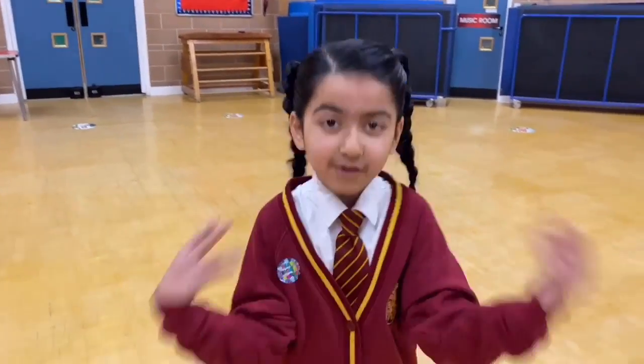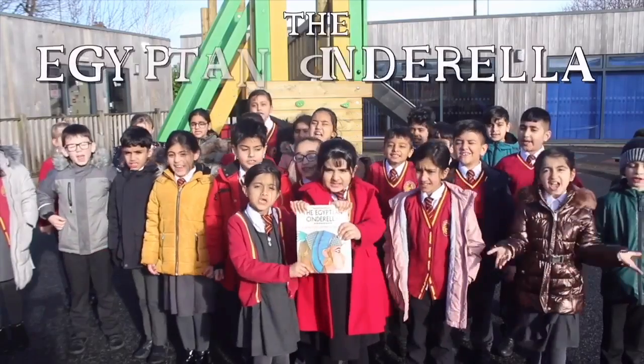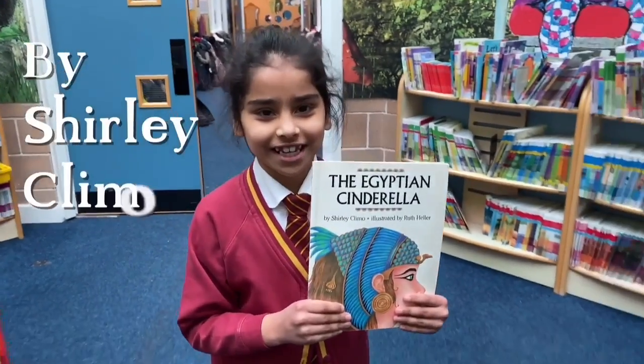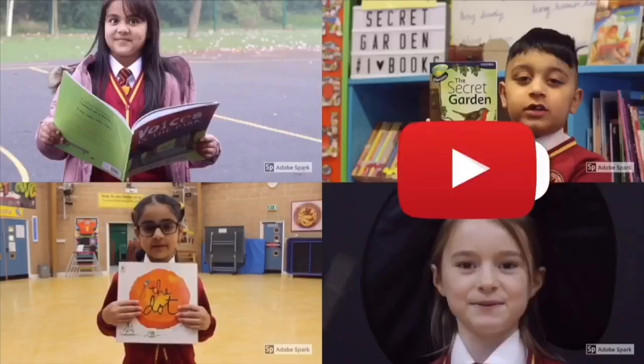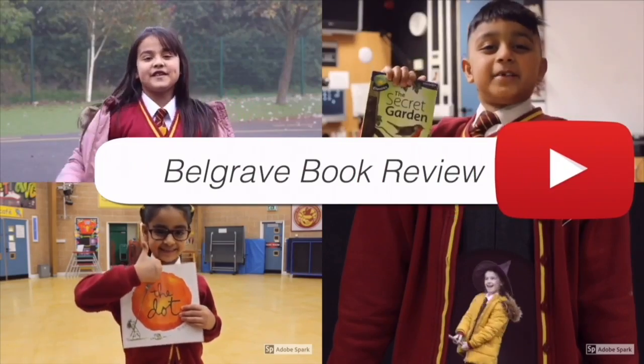Hey guys, welcome back to our YouTube channel and another Belgrade book review, this time with Year Three. We will be reviewing The Egyptian Cinderella by Shirley Climo and illustrated by Ruth Heller. Now sit back and relax.